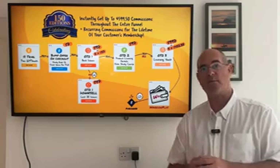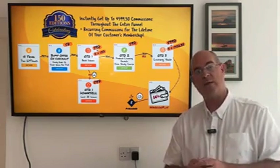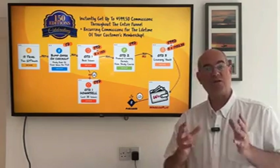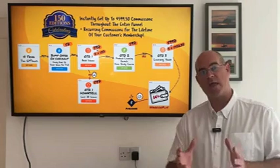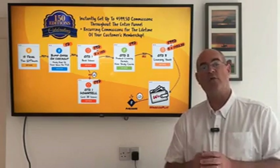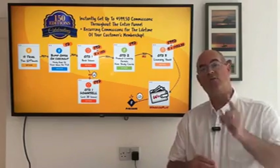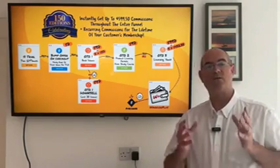We've got banners, countdown timers, written reviews, video walkthroughs — all the tools that you need. If you need anything, just reach out to us — all of Kate's details are right here on this page. Come and join a proven offer that converts like gangbusters, and we look forward to seeing you at the very top of the leaderboard in just a few weeks time.